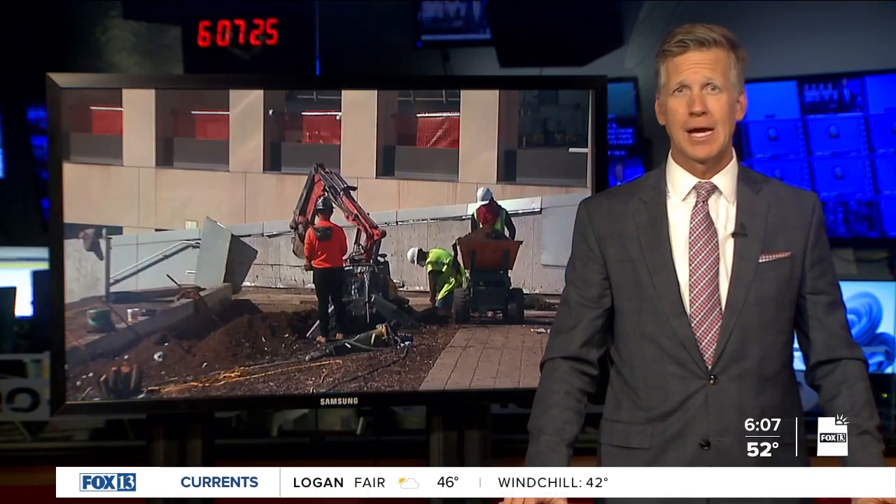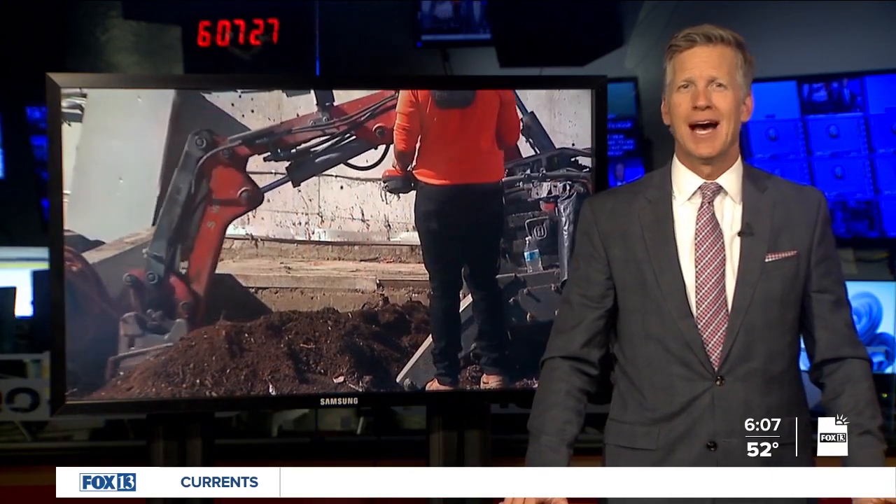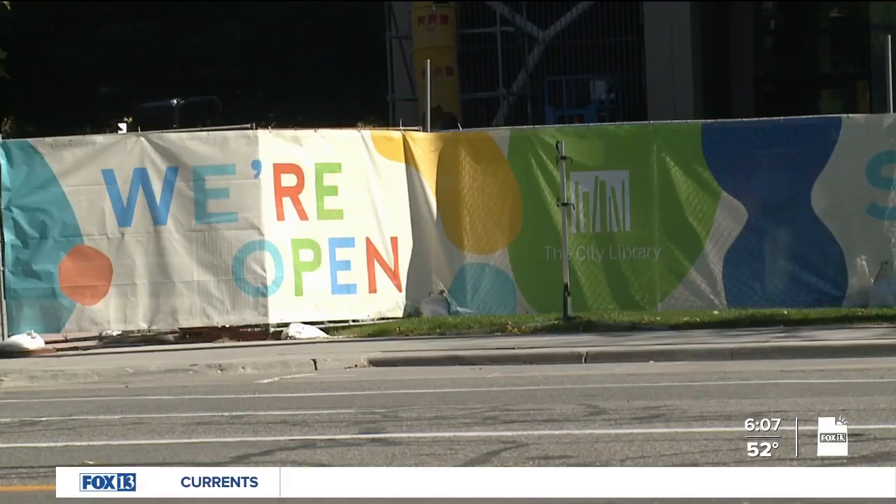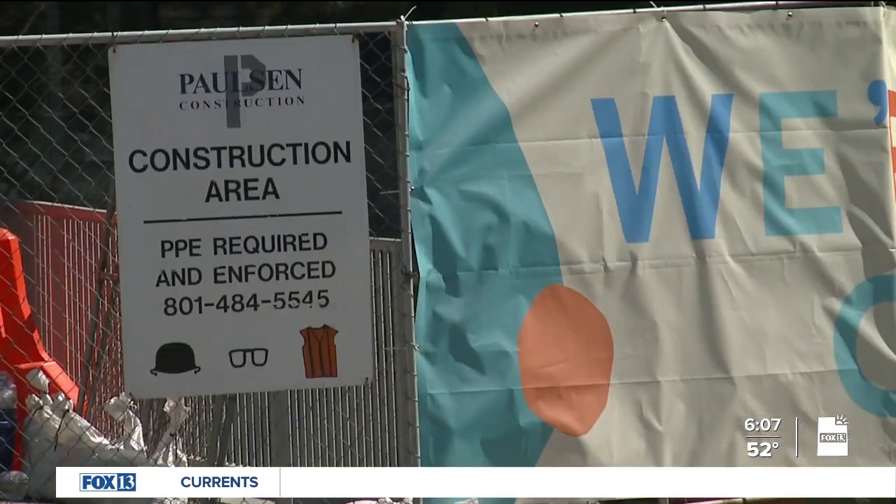We usually think of libraries as a quiet place to read and research, but the Salt Lake City Main Library is shouting from the rooftops about its rooftop. I put on a hard hat to go check out why this pricey project is worth getting excited about. The old adage is true: it's got to get worse before it gets better.